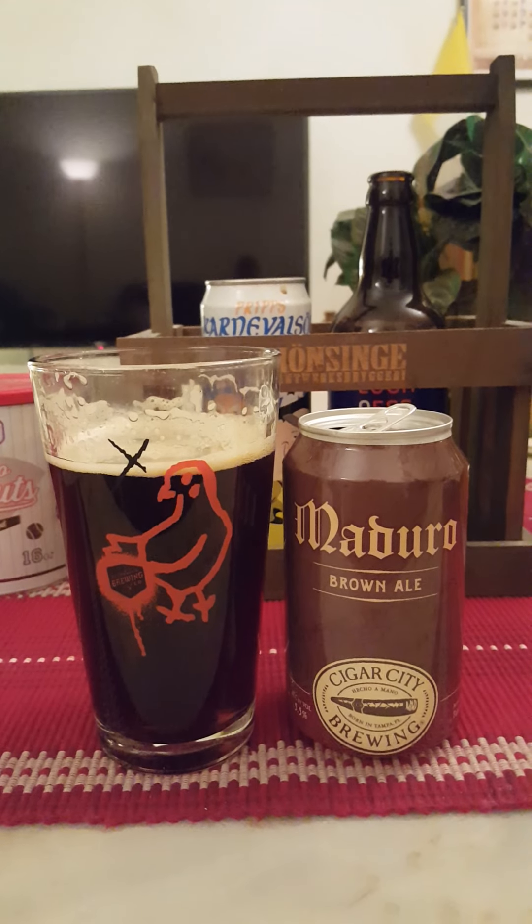Very well made. If you like your American brown ales, go for it — Cigar City Brewing and their Maduro Brown Ale at 5.5%. A lovely example of the style. For me, I'm going to give it a straight-up four out of five. Thank you for watching.